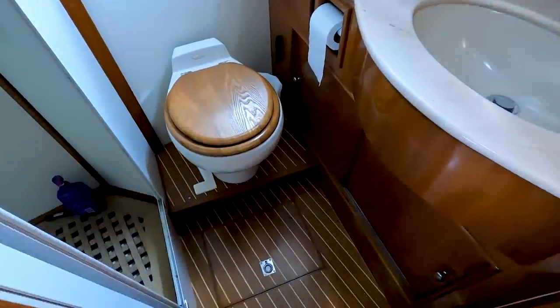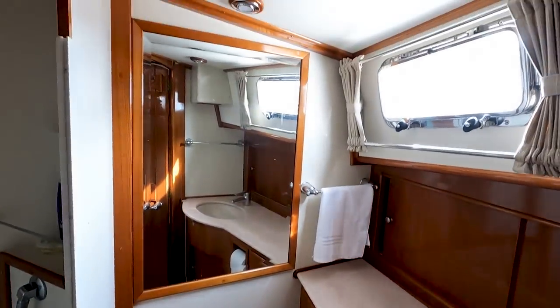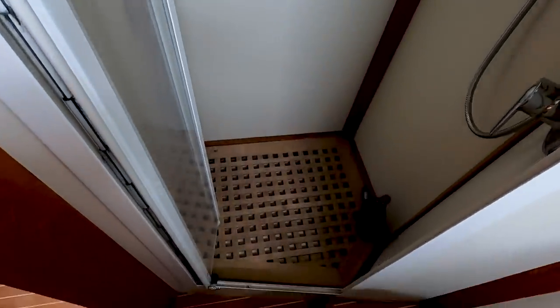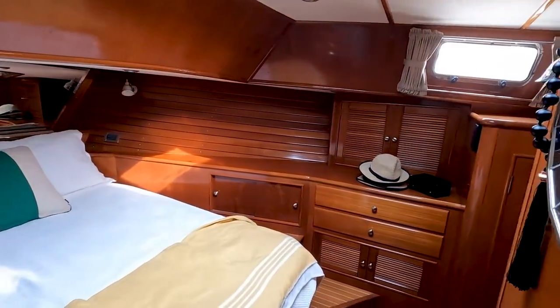We have our master head right here — just awesome, I love the styling of this boat. Separate shower, it's so classic. I would live on this.